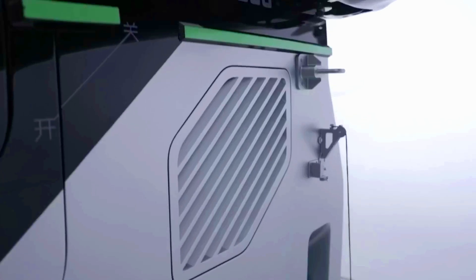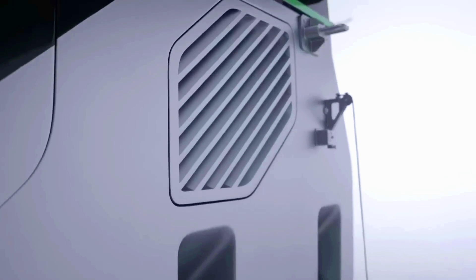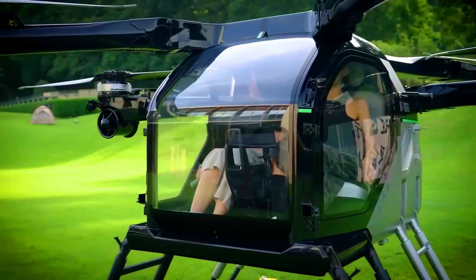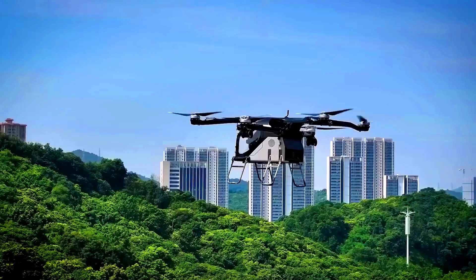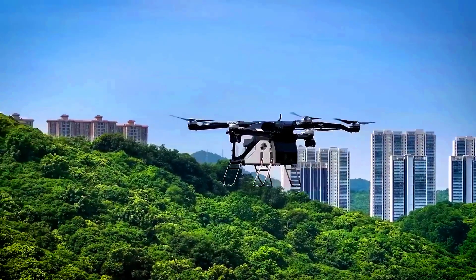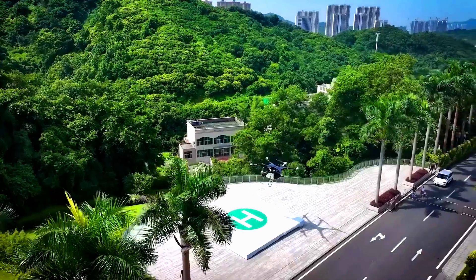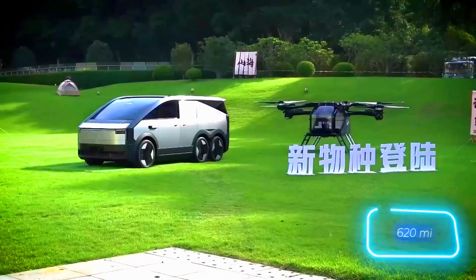The second unit is fully electric, supports autopilot, and is ready for flight certification. It's quite compact and seats only two people. The official Aeroads website hasn't released the exact specs yet. However, it's been reported that the wheeled unit can cover around 1,000 kilometers.